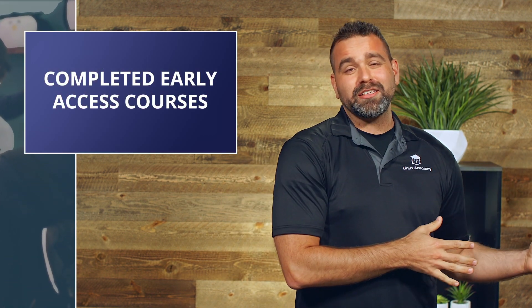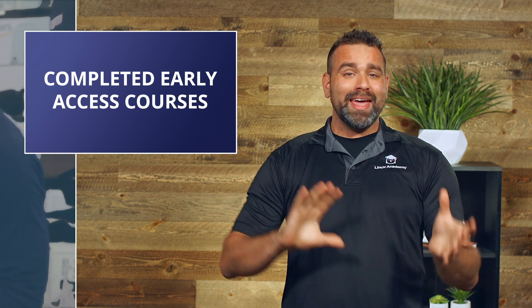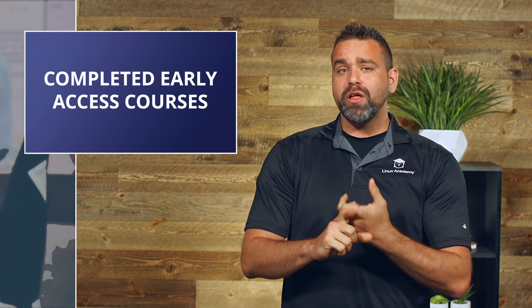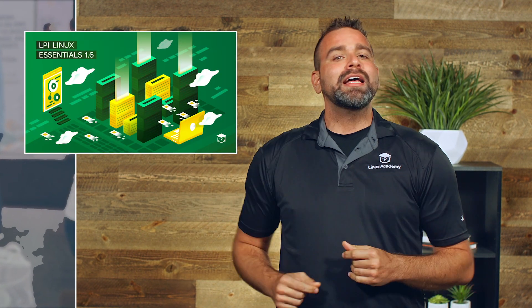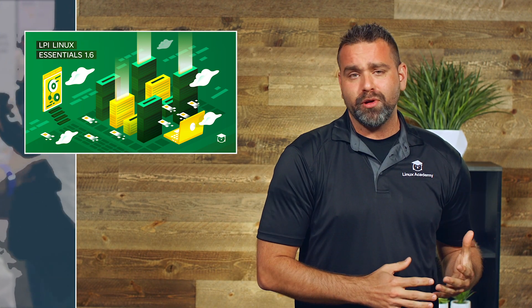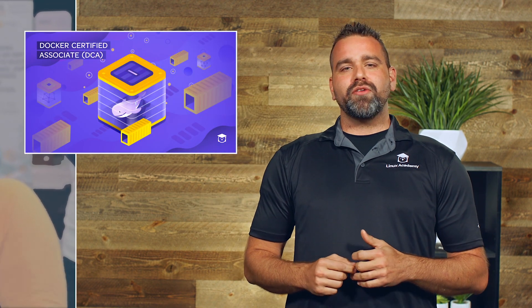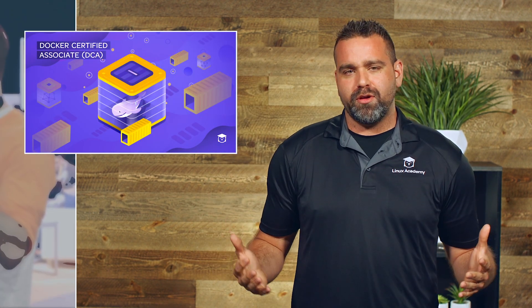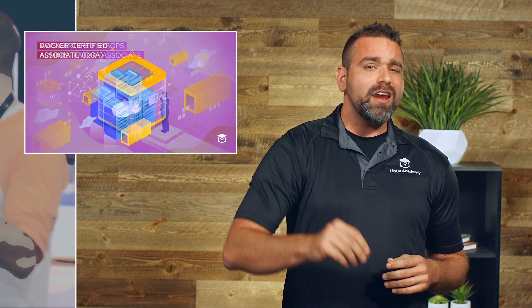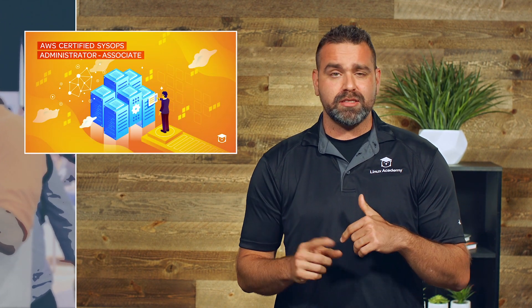Last month we announced early access courses, and this month I'm telling you which ones are officially complete and out of early access. The LPI Linux Essentials Certification Prep Course is officially out of preview and completed. The Docker Certified Associate Certification Prep Course is all ready for you to get learning and certified. And the AWS Certified SysOps Administrator SOA-C01 is all ready for you to go.